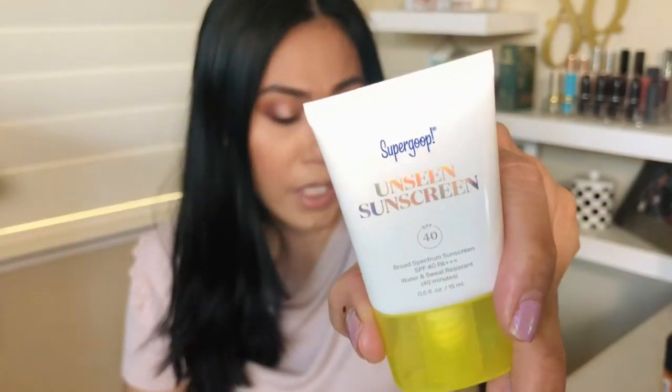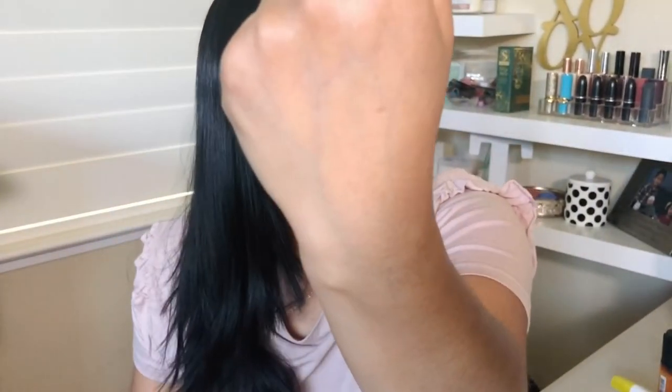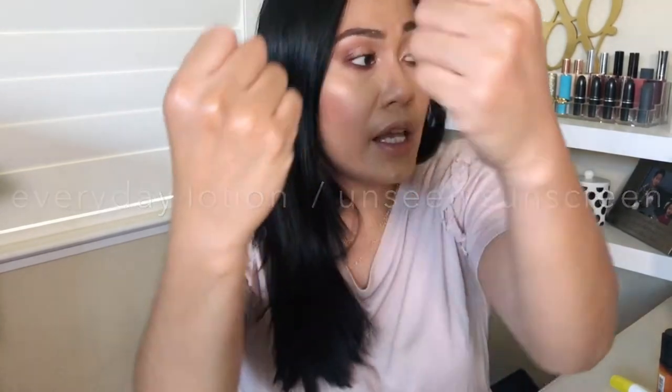Next I want to talk about the Supergoop Unseen Sunscreen. It has SPF 40 and it's $34 for 1.7 ounces. It is pricey, but you're only going to want to use this for your face — you want to put the good stuff on your face. It exactly does what the name says: it's unseen. Not only is it unseen, but it's also unscented. It's kind of just a clear gel and it goes on smoothly and just disappears — you can't see it. This one is a little bit shinier, whereas this one is a little bit more mattifying. It has that velvety, silicone-y feel that fills in your pores. It's something you put after your skincare but before your makeup. I put on my serum, my moisturizer, and then this was the last step before I applied my makeup.